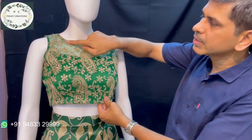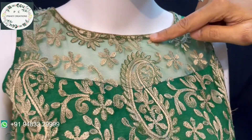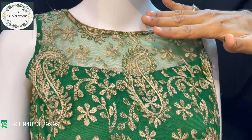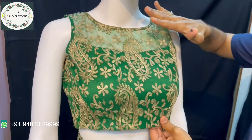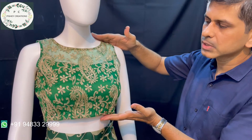Some antique shimmer piping and fine beading work has been done around the neck. The customer had asked me to do a boat neck, and I have done the boat neck. Of late, for ghagras, boat necks are very much in trend now. So that covers the blouse.